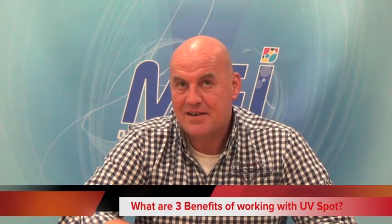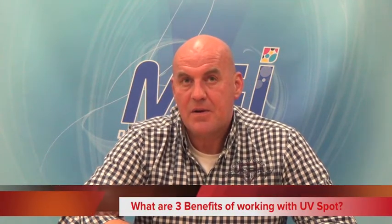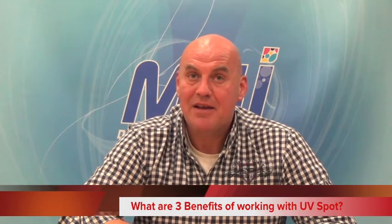What are three main benefits, if I'm a printer, of working with you? Well, you can make money by selling spot UV. We have very short runs — we can do even the shortest run you can think of. We produce very fast and your costs are very low, so you can make a very good margin on it.